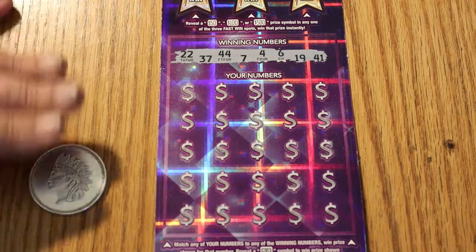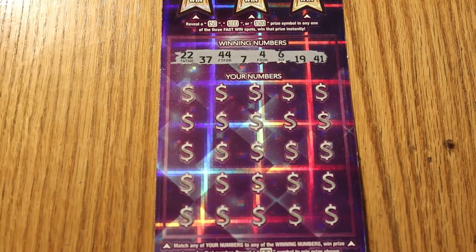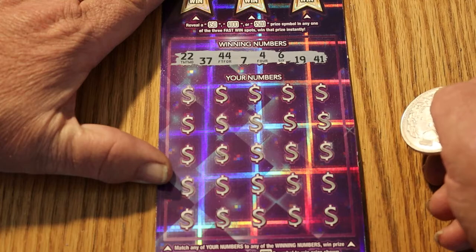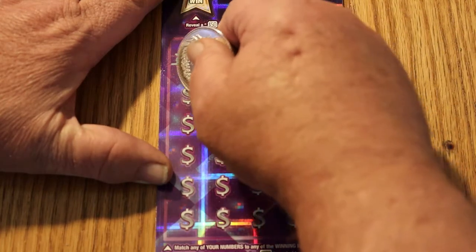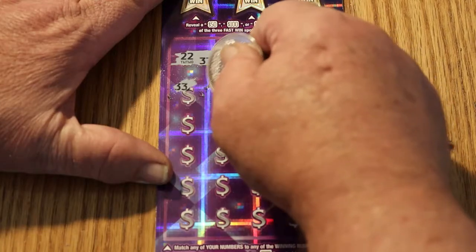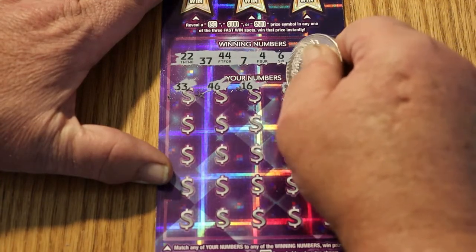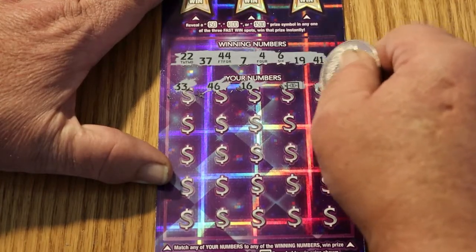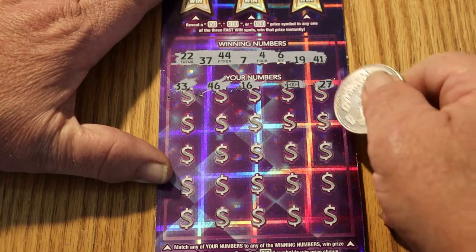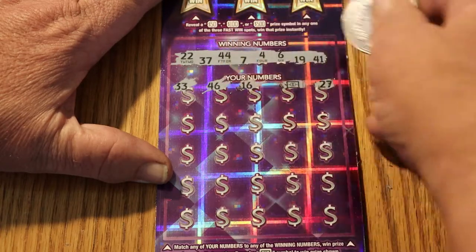There are your winning numbers right there. The dance hall has been rented, the band is on stage — let's see if we can get any of these tickets to dance with us. The winning numbers are 22, 37, 44, 7, 4, 6, 19, and 41. We've got a 33, a 46, a 16, a winning flying dollar bill — love to see that — and a 27. The symbols are the winning dollar bill and a 50x multiplier, so we got at least one right off the bat. This will not be a complete bust if things go south from here.